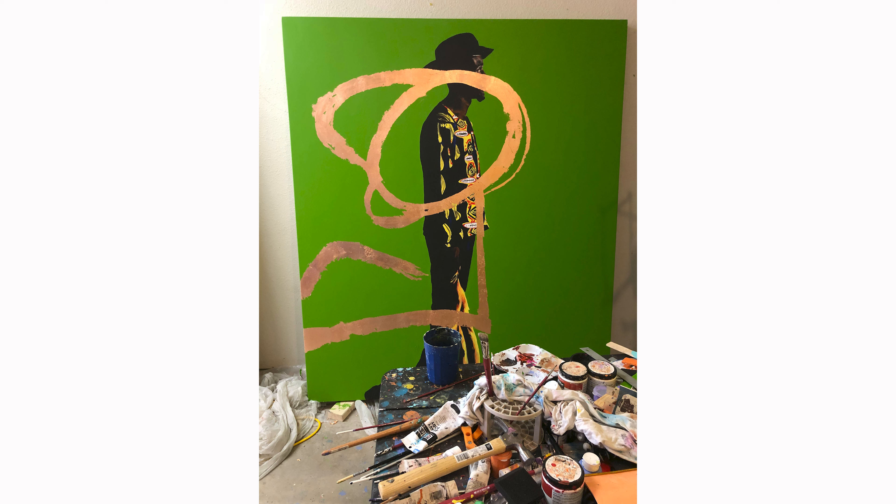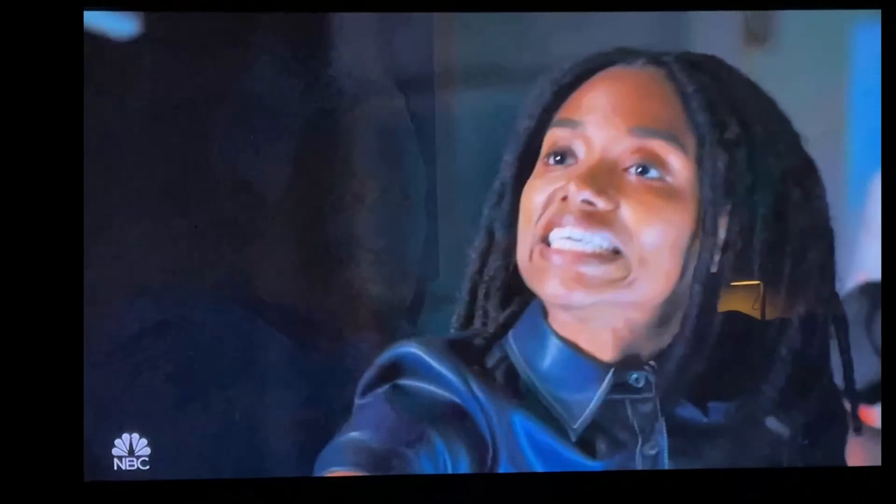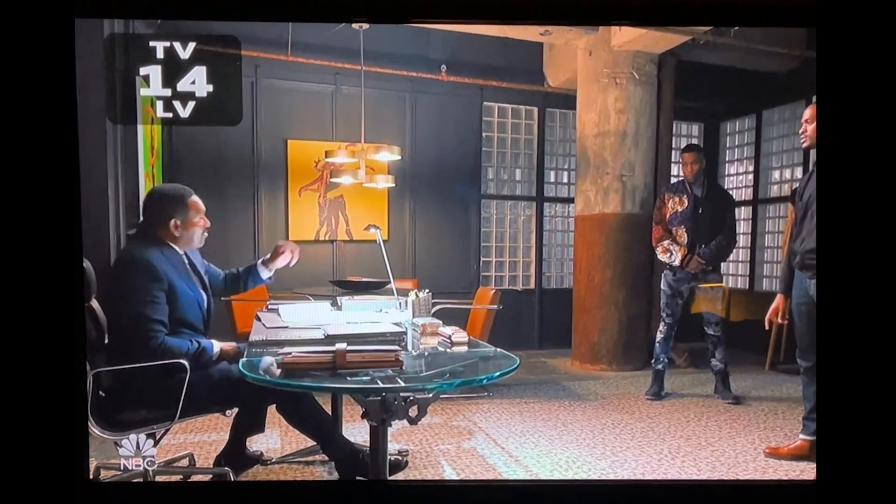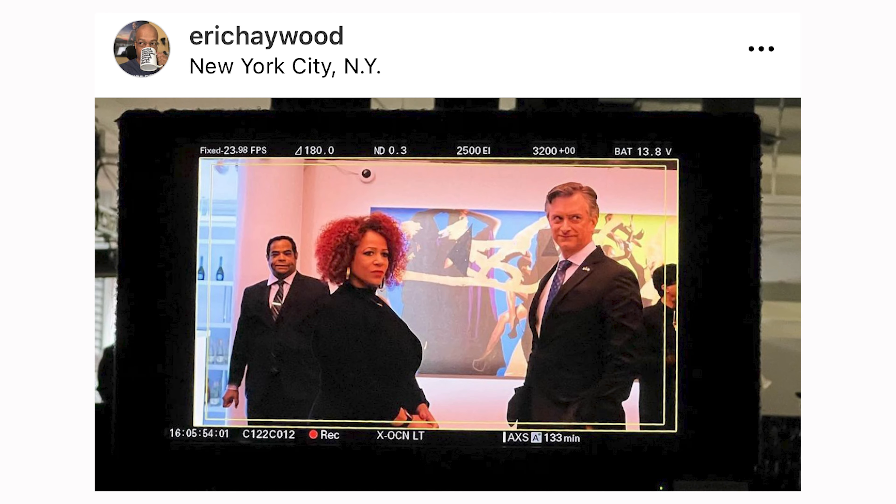So my art ended up being in, I think, five episodes of the show. Here's another photo from the set. The writer Nicole Hannah-Jones was a guest on the episode.